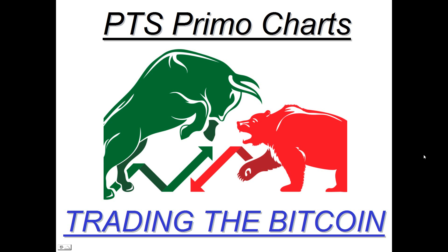Hello and welcome to this PTSPrimoCharts educational presentation on trading Bitcoin. Bitcoin has had phenomenal success going straight up, generating a lot of public interest in trading, but most people are not aware of how to trade it or invest.